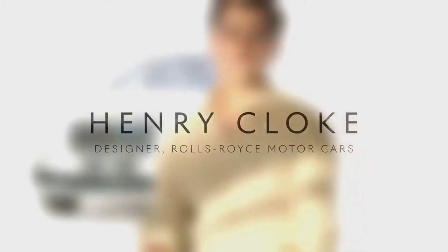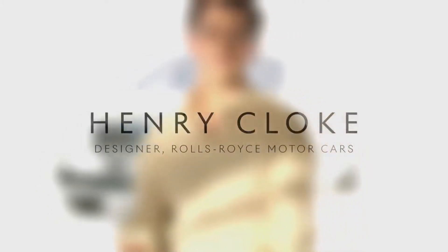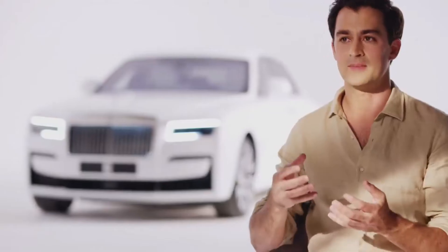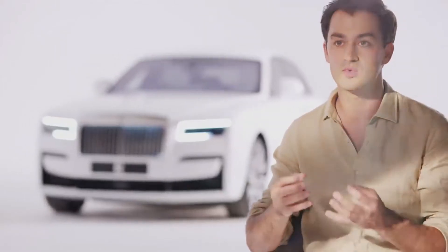The design brief for Ghost came to the studio with hundreds of pages of customer insights. We refined and distilled it down to this concept of what is post-opulence. It's about refinement, about reduction, about simplicity. It was about something that doesn't shout at you, but it whispers.